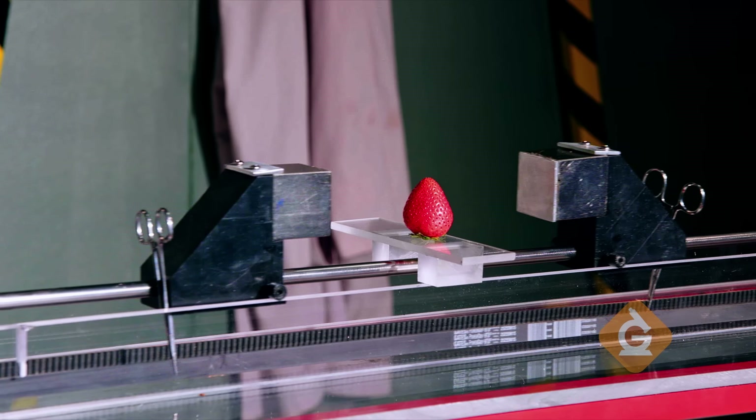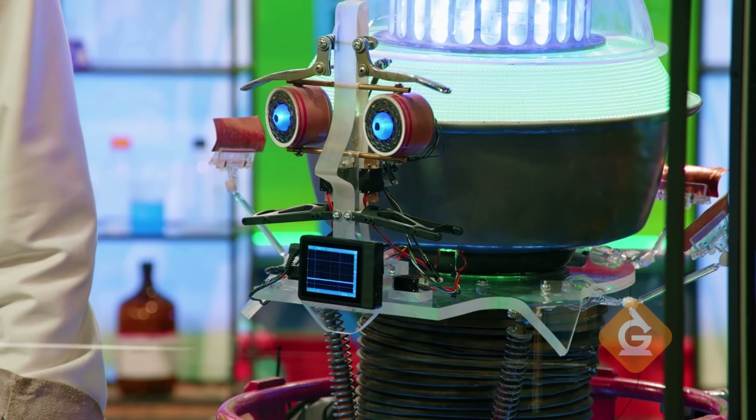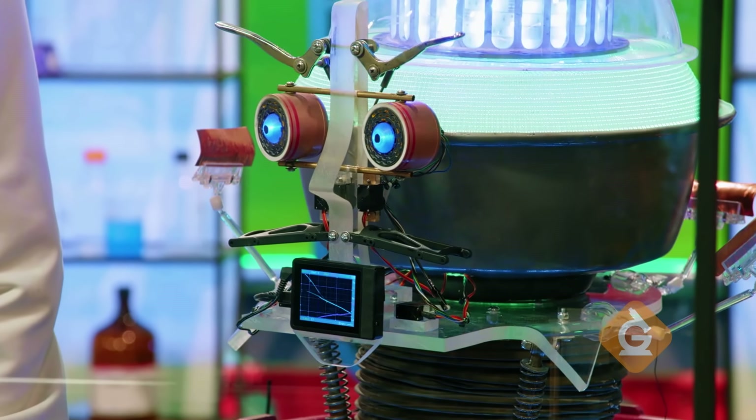Three, two, one. We could make smoothies at twice the speed.